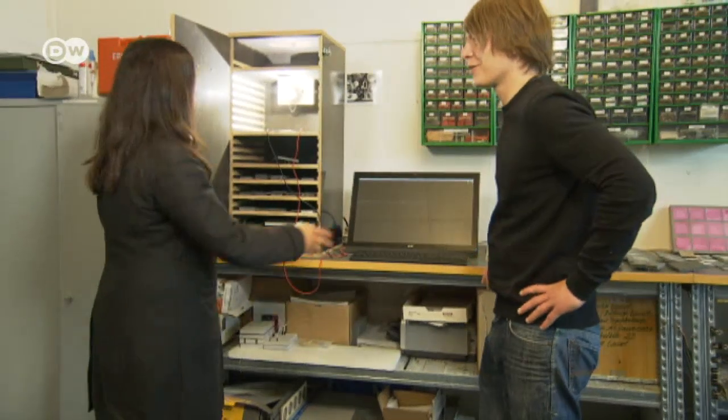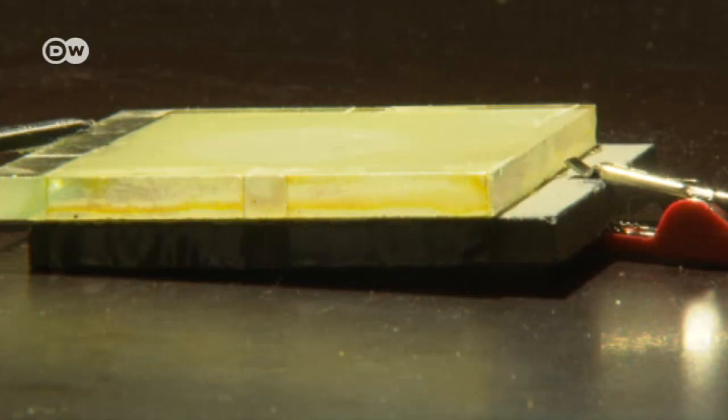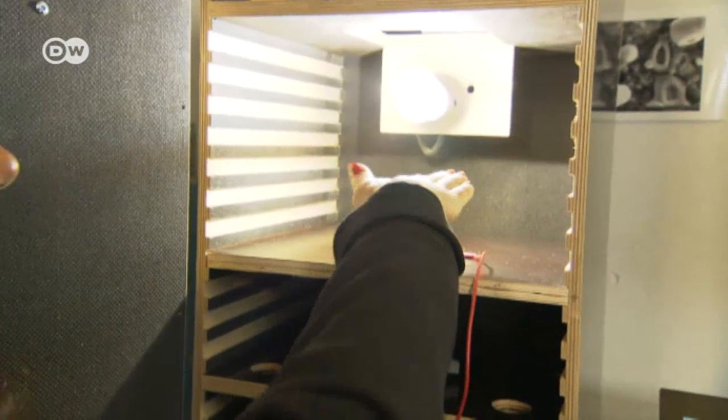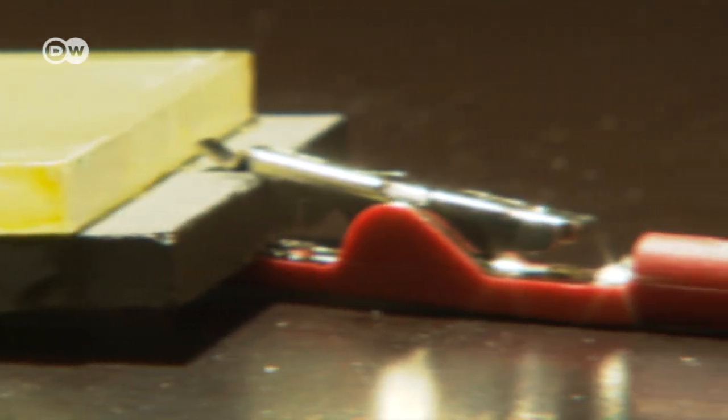To improve their dye-sensitized solar cells, the researchers conducted long-term measurements in the lab. A single solar cell delivers a charge of just a few hundred millivolts. If you cover it with your hand, the charge falls sharply and rises again when light hits the solar cell. The cell's efficiency is currently just two percent — that's not much, but it's a start.